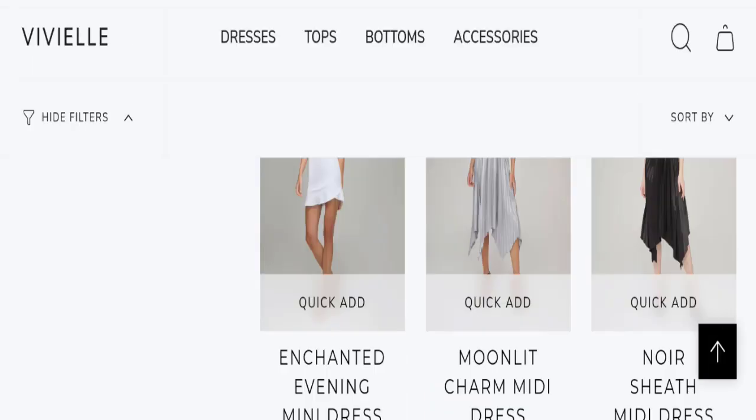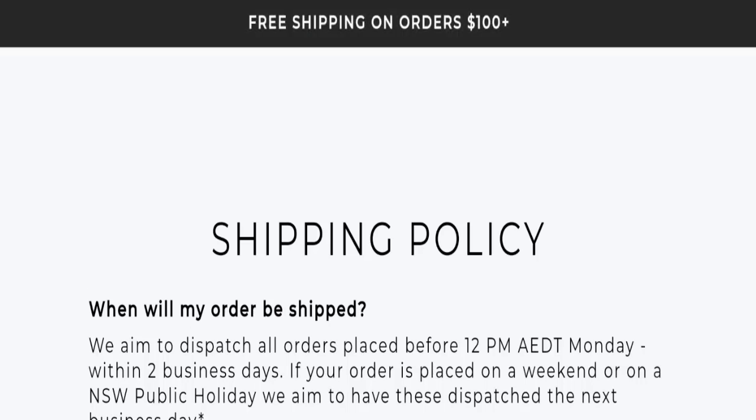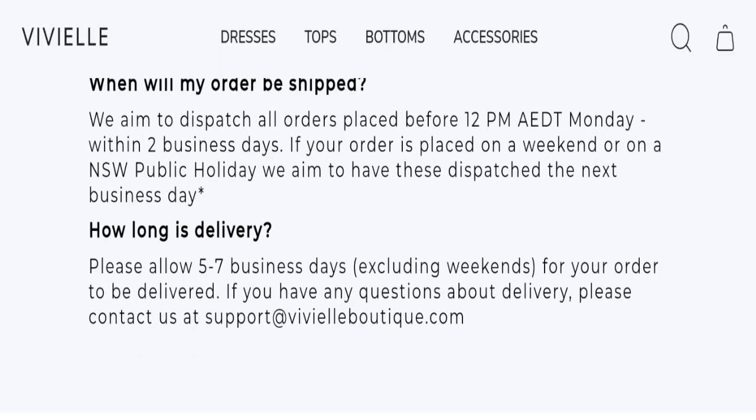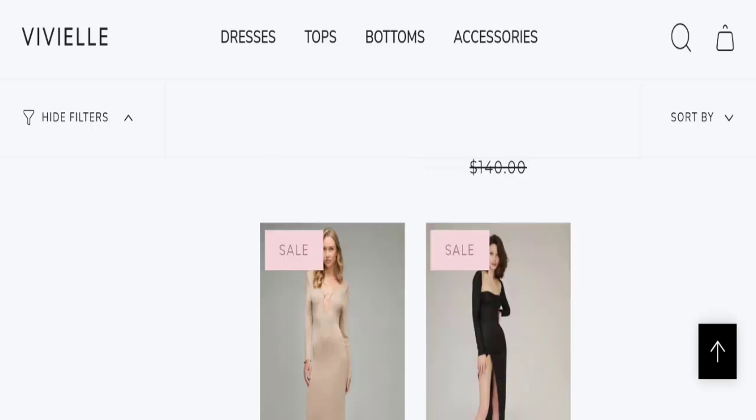And you can choose quantity as well. Now talking about shipping information — click here to the shipping section. As you can see, the order processing time is two business days and order delivery time takes around five to seven business days. So this is the shipping information.